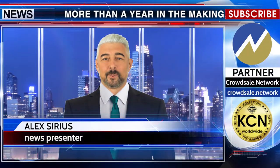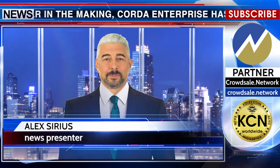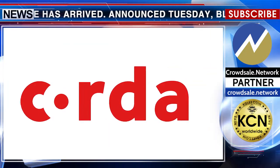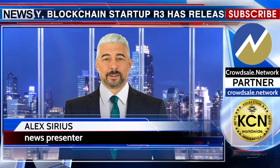Hello, Alex Sirius with you. More than a year in the making, Corda Enterprise has arrived. Announced Tuesday, blockchain startup R3 has released a paid version of its signature open source Corda blockchain technology, one that offers added features aimed at regulated institutions including 24-7 support, disaster recovery and more.